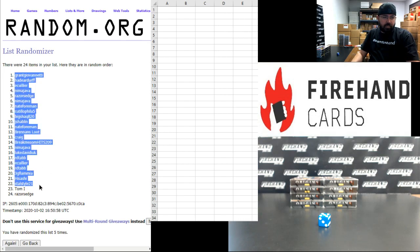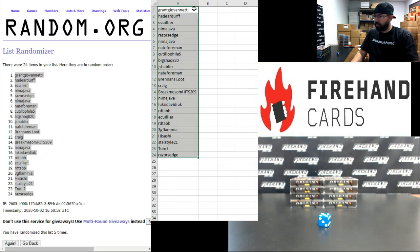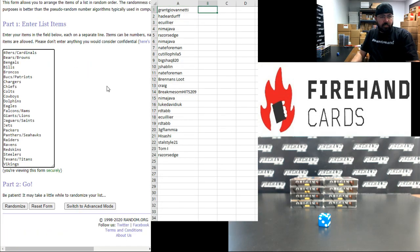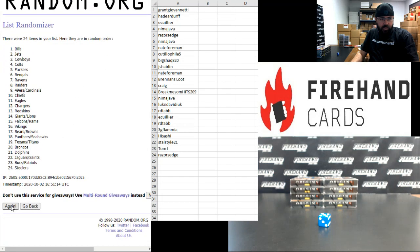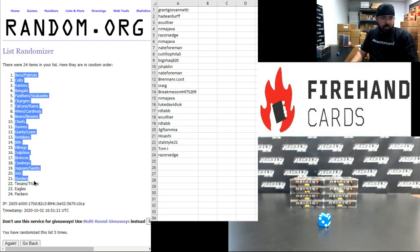Grant Giovinetti up top. Razor's Edge at the bottom. All right, guys — to your teams. Foreigners and Cardinals up top, Vikings at the bottom. Here we go — one, two, three, four, five. Bucks and Patriots combo up top. Packers at the bottom.